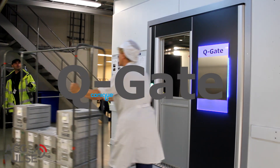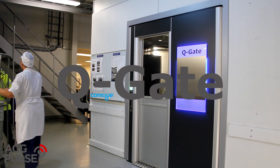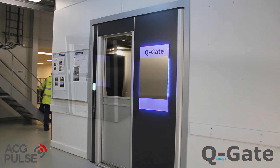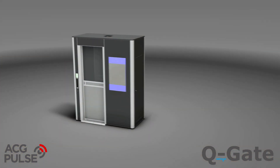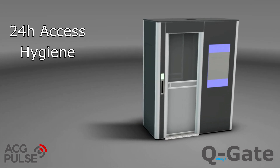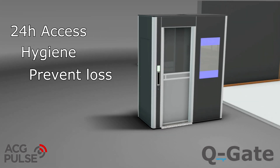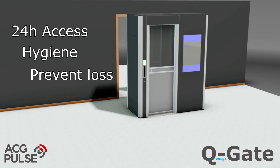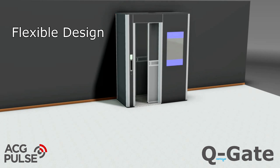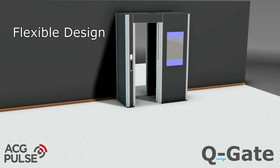The ACG Pulse Q-Gate is an advanced RFID-based logistic system for inventory management in unmanned storage areas. This solution, accessible 24 hours a day, will help your organization upkeep hygiene regulations and greatly reduce loss of work wear and equipment. The Q-Gate can be placed nearly anywhere on your premises, for example in a doorway in connection with an existing storage area.